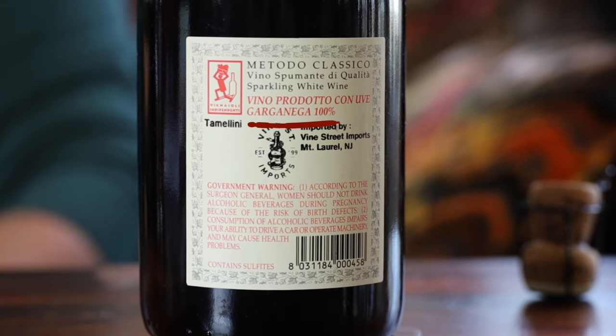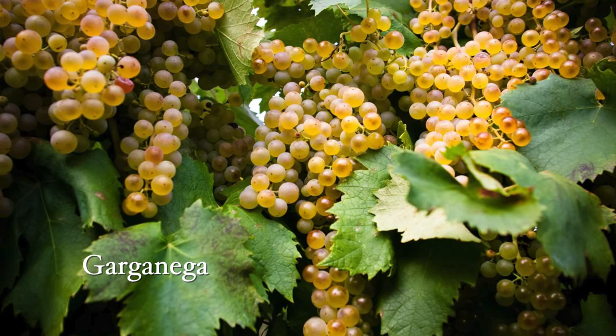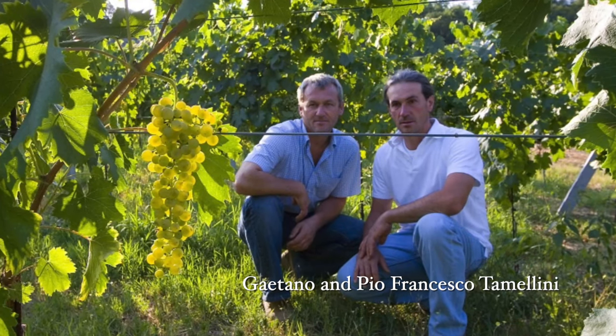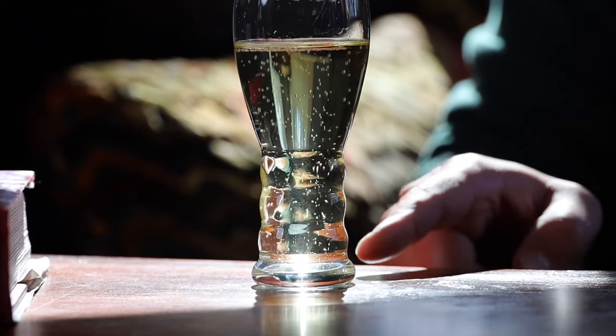This wine here is one of them — it's made with a grape called Garganega. It's a very interesting indigenous Italian grape from the northern part of Italy, and it's more famously used in a wine called Soave, which is a very famous Italian white wine. This particular winery is run by two brothers who have dedicated their entire careers and their entire winery to celebrating the Garganega grape.